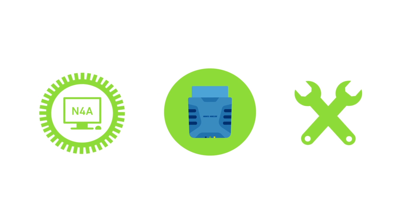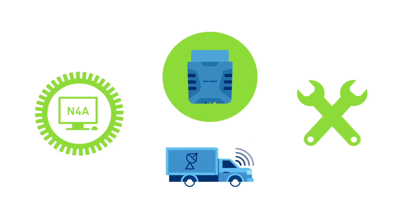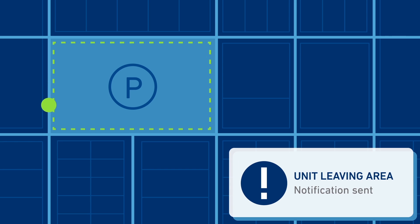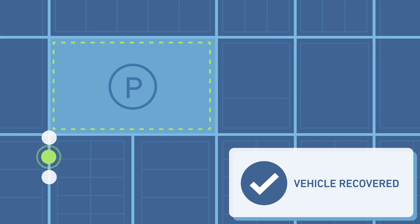By pairing the hardware with Novotel's pioneering N4A software, you'll get a turnkey solution to quickly deploy fleet tracking capabilities. Easily set up a geo-fence so that alerts can be sent whenever a vehicle leaves a designated area. Automatic notifications also allow for faster vehicle recovery. Know when a vehicle strays too far from its predefined route or if it is traveling in an unsafe area.